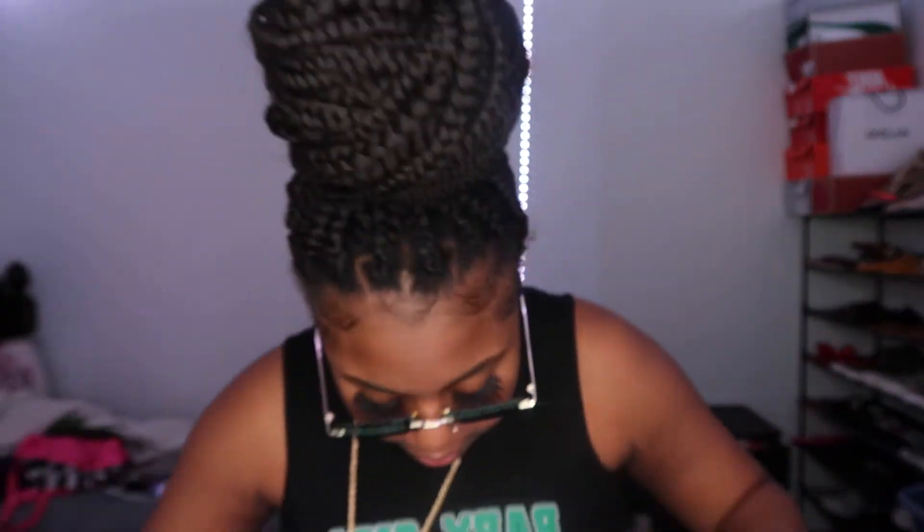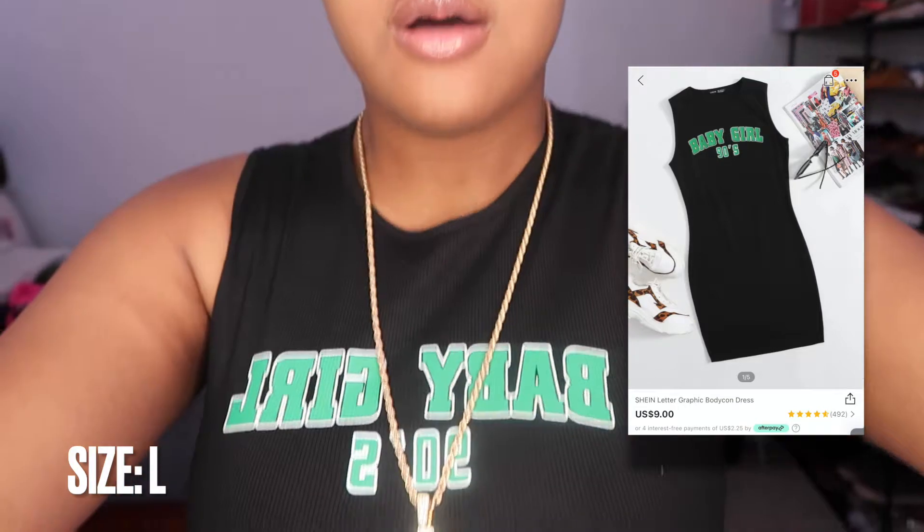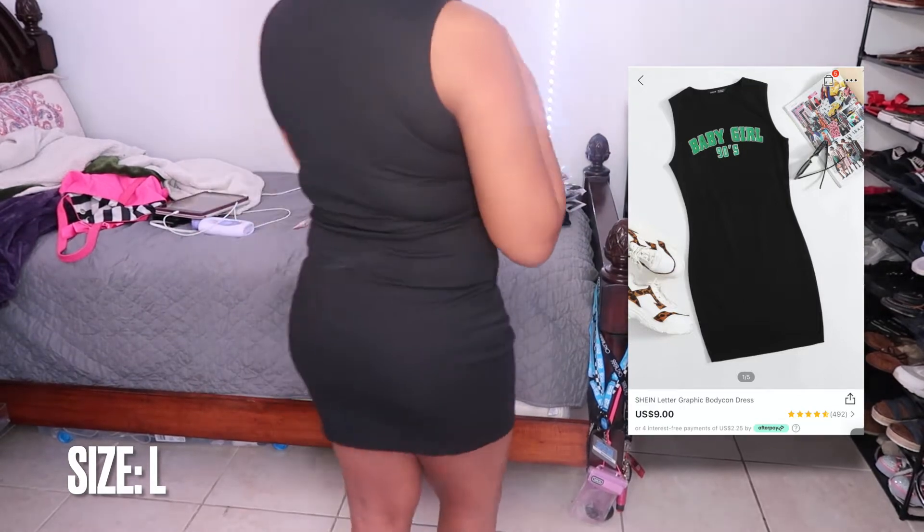This is another item I got from Shein — it's a bodycon dress. I think this dress is really cute and it's especially good for summertime because it's hot, especially if you live in Florida. I got a size large — it really just depends on your body type. Typically I would've gotten a medium, but the large fits me really well. I love it — thumbs up for this one!